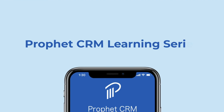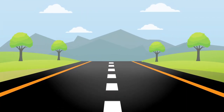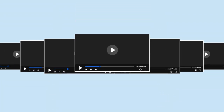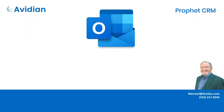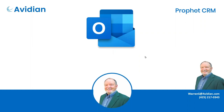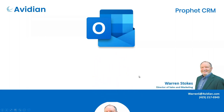Welcome to the Profit CRM Learning Series. CRM is a journey. This video series will take you through the ins and outs of Profit CRM. Ladies and gentlemen, welcome to today's program. My name is Warren Stokes. I'm the host and presenter today and I am truly delighted to share one of the most popular topics that we have ever produced here.